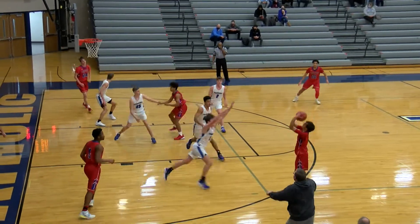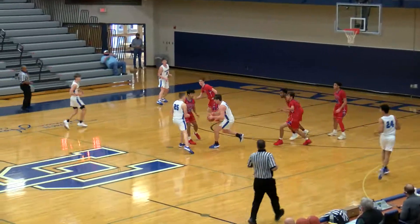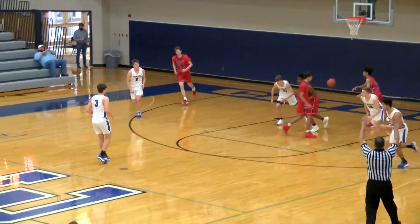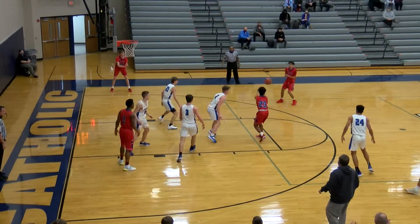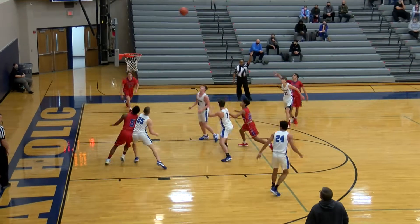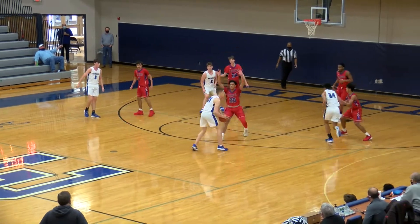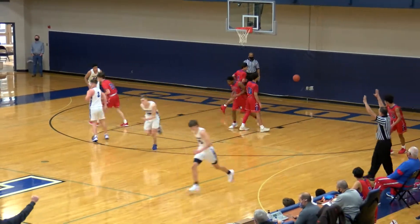Haven't had a chance to see neither one of these teams yet as Kobe Blake takes — going here with these guys. Left wing three for Pioneers and they got it to go. Three on the way from —